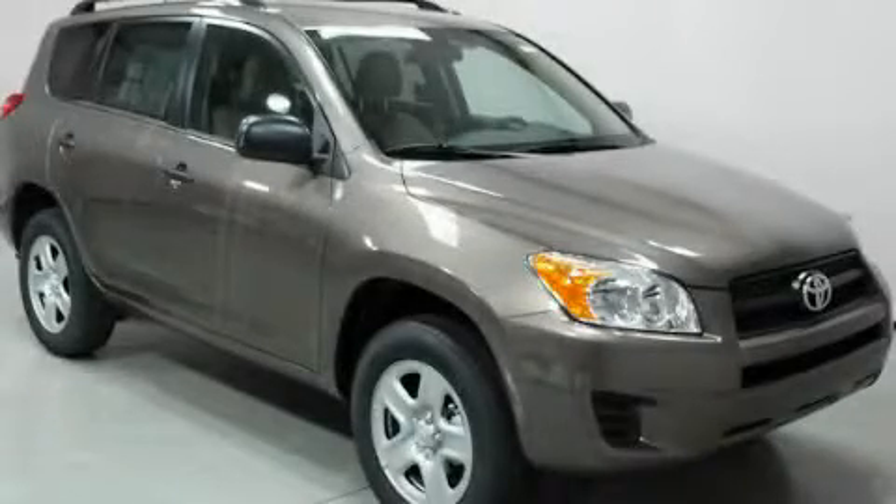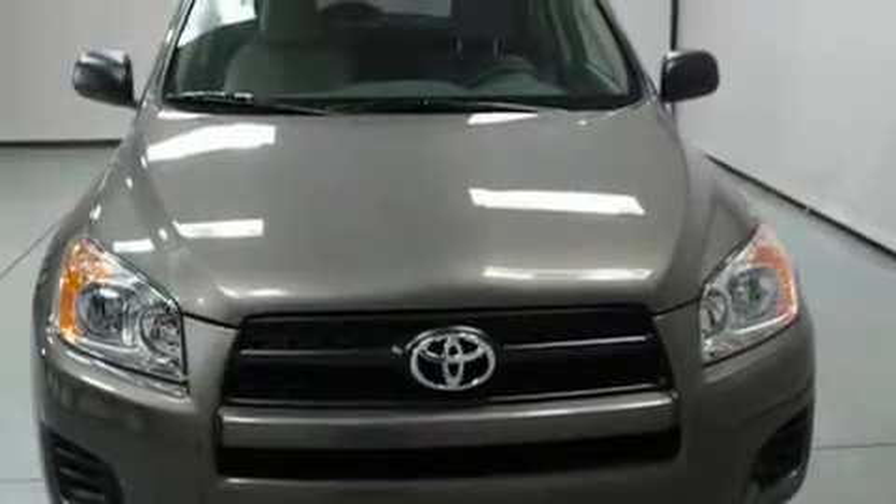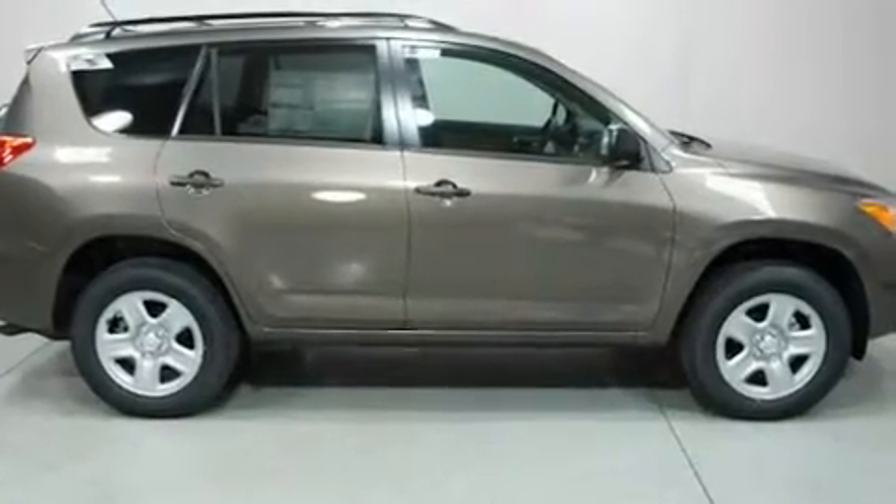This is a brand new 2011 Toyota RAV4. Plenty of space for what you need. It features a 2.5 liter 4-cylinder engine, an automatic transmission, and 4-wheel drive.